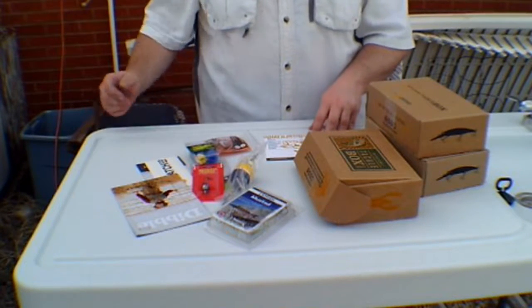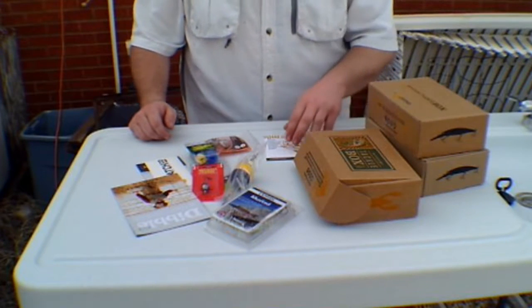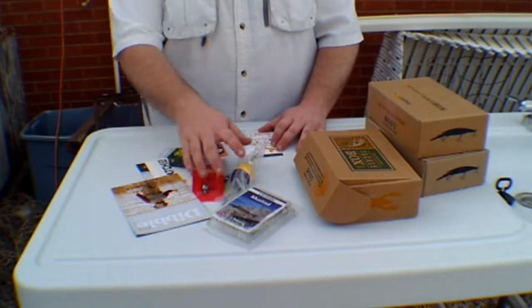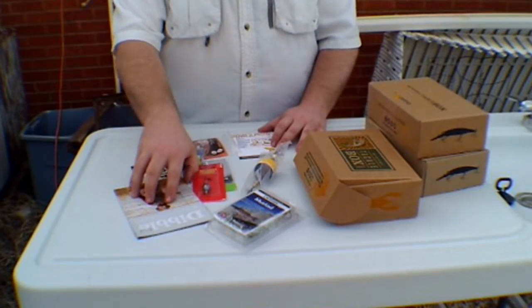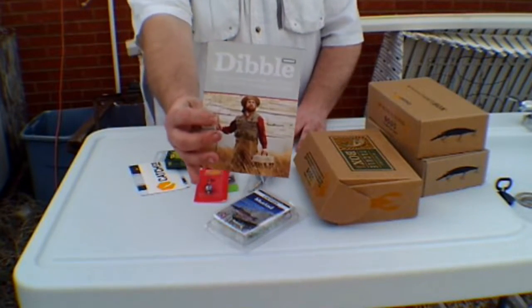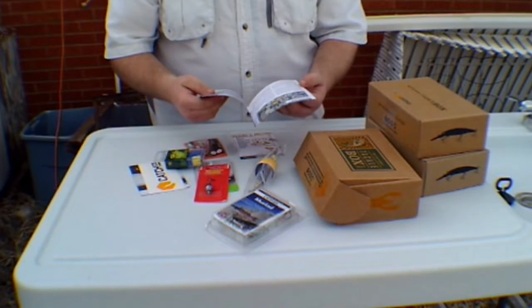Now this is not a sponsored video yet, but it can be. What I have here is a little magazine you get that has some tips you can use.